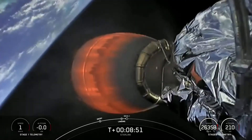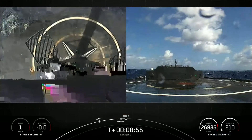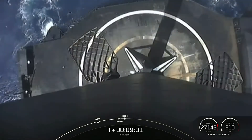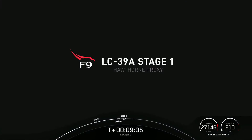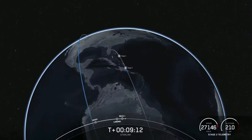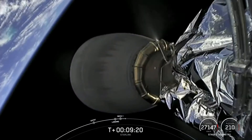Looks like the video cut out for a little bit, but I am hearing some cheers here in Hawthorne. And there is visual confirmation that the first stage has landed for the sixth time. This marks our 106th overall successful recovery of an orbital class rocket — that includes both Falcon 9 and Falcon Heavy first stage landings. Good orbital insertion. We also got a successful second engine cutoff of the second stage. You just heard the callout for good orbital insertion.